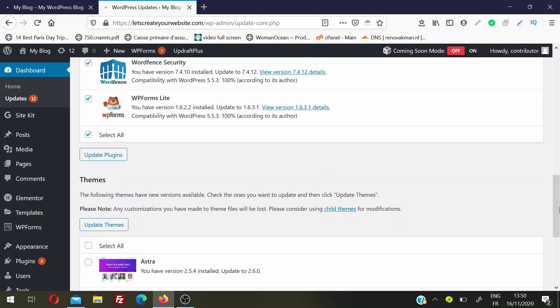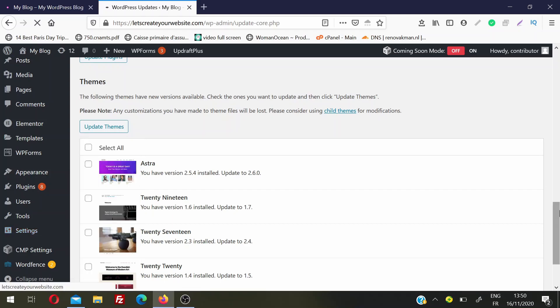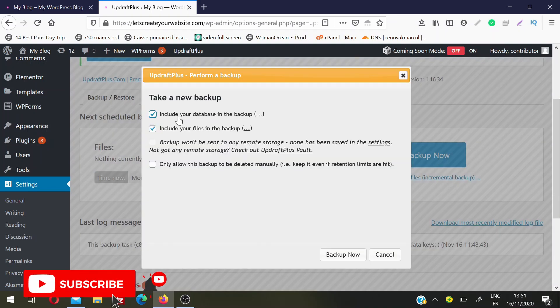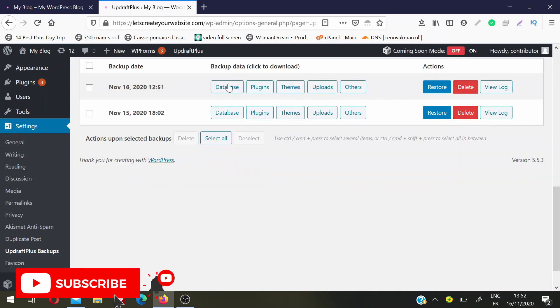Before we do anything, I will create a backup of the website — this is the first step everybody should take before updating anything. I am using the UpdraftPlus backup plugin. I'll go to the left sidebar, then Settings, and click on UpdraftPlus Backups. I click on Backup Now — it will ask if you want to include the database and all files in your backup, so I'll take a full backup and click Backup Now. It may take some time. The backup is now finished. As you can see, this is the latest backup of my website. Now if something goes bad while updating, I can always recover my website.